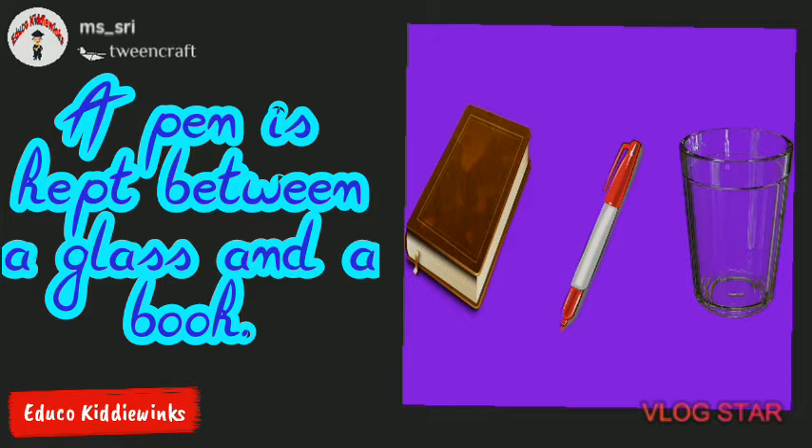A pen is kept between a glass and a book. Here, the word 'between' shows the relation of pen with the words 'book' and 'glass.'